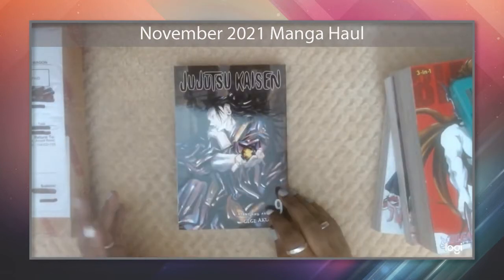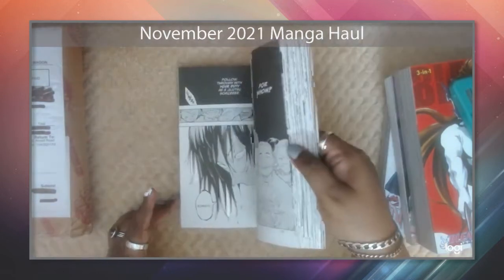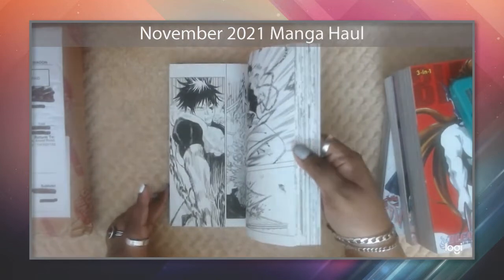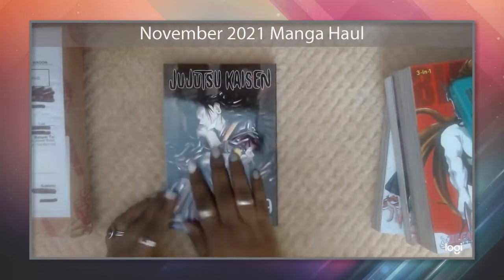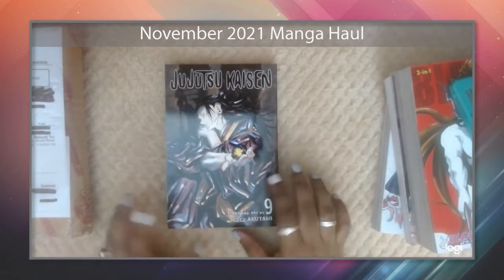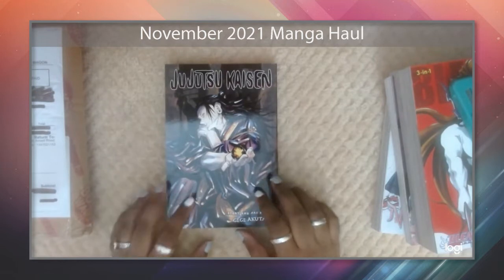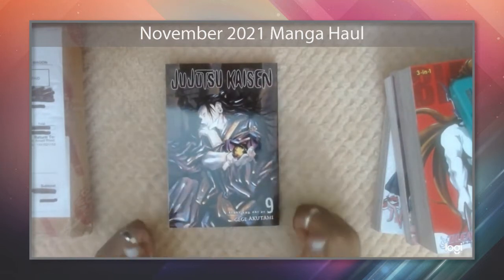I'm really hyped to see what this arc entails. I'm not sure whether this volume exactly kicks off the Shibuya arc or if it's more of a backstory — it seems to be Gojo's backstory from where I left off at volume 8. So yeah, I'm really interested in seeing where this goes.